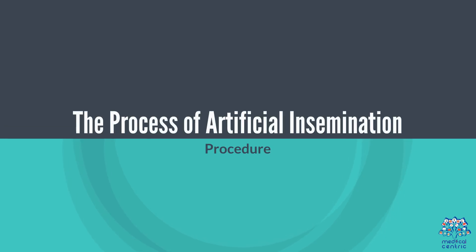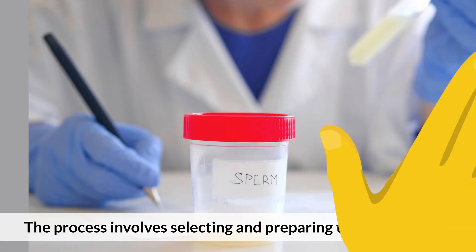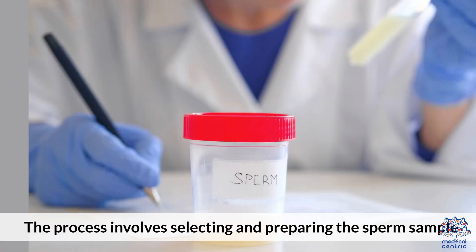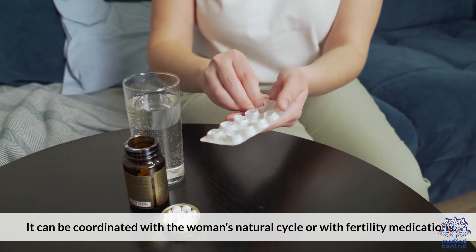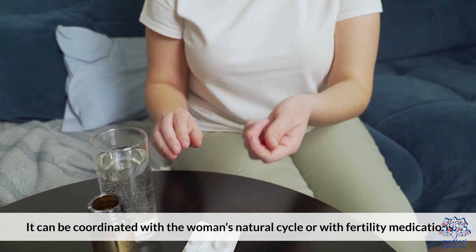The process of artificial insemination involves selecting and preparing the sperm sample and then inserting it into the female reproductive tract at the time of ovulation. It can be coordinated with the woman's natural cycle or with fertility medications.